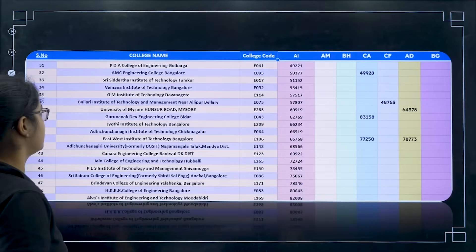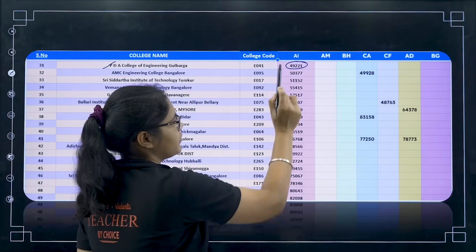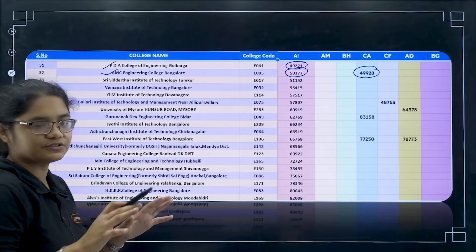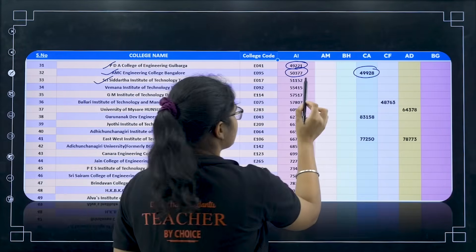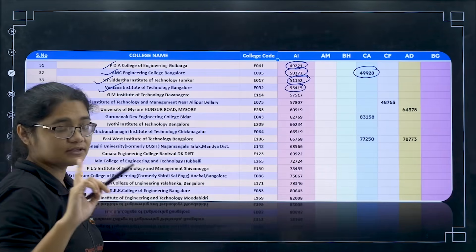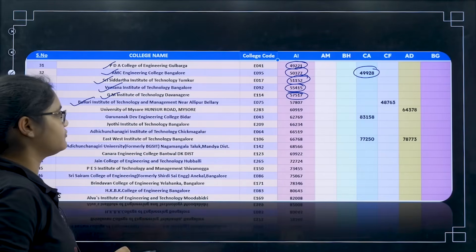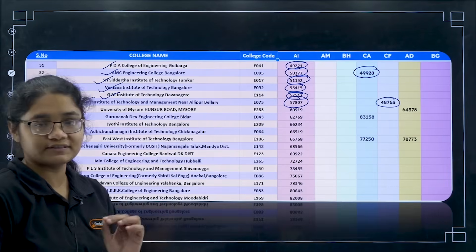Now let us see the next 20 colleges. College number 31 — PDA College of Engineering — you can get AI for 49,200. AMC College of Engineering for 50,300, and CA for 49,900, almost around 50,000. Next Siddhartha Institute of Technology, Tumkur — 51,100. Vemana Institute of Technology, Bangalore — 55,400. Then GM Institute of Technology for 57,500. Then Ballari Institute of Technology and Management — 57,800 for AI and 48,700 for CF.